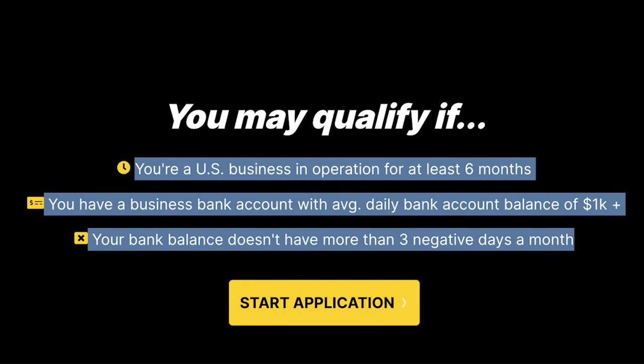They're not really tailoring to anything on your consumer profile. Here's what you need to qualify: you must be a U.S. business in operation for six months — and six months is not a long time. You also need a business bank account with an average daily balance of $1,000, meaning $1,000 circulating in your business bank account on a daily basis. Third, your bank account balance cannot have more than three negative days a month.